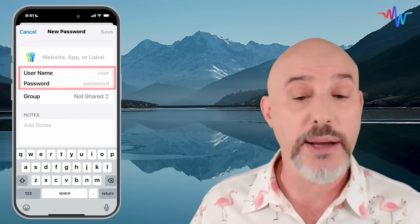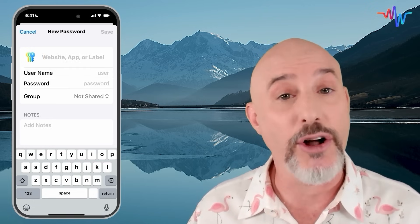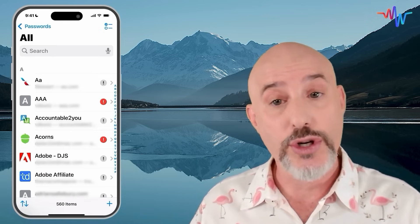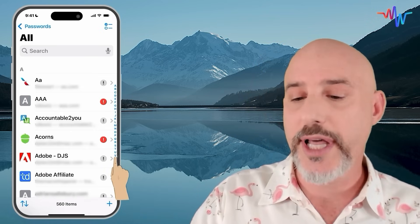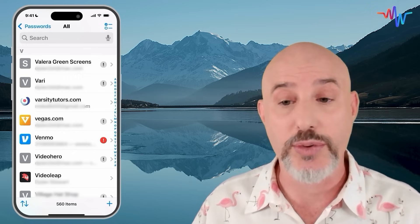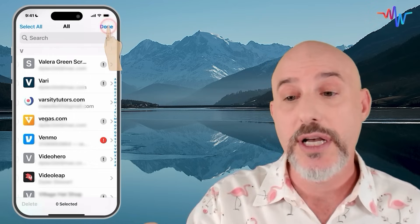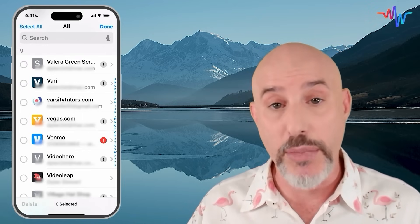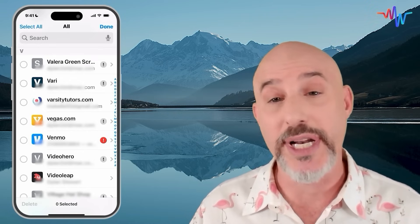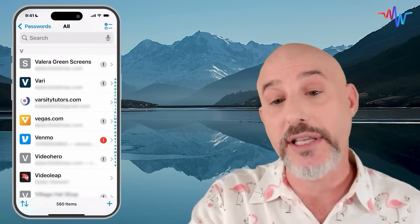You can give it a title, a username, a password, and you can even add things into the notes section to make sure you've got all the information you need. When you're inside of the All section, you can search up at the top, or you can use the letters on the right-hand side to instantly jump to any particular section of your passwords. Up in the upper right-hand corner, you're going to notice this little checkbox. Clicking that can allow you to select multiple passwords in case you're deleting a bunch of old ones or clearing out some of the ones you don't need anymore.